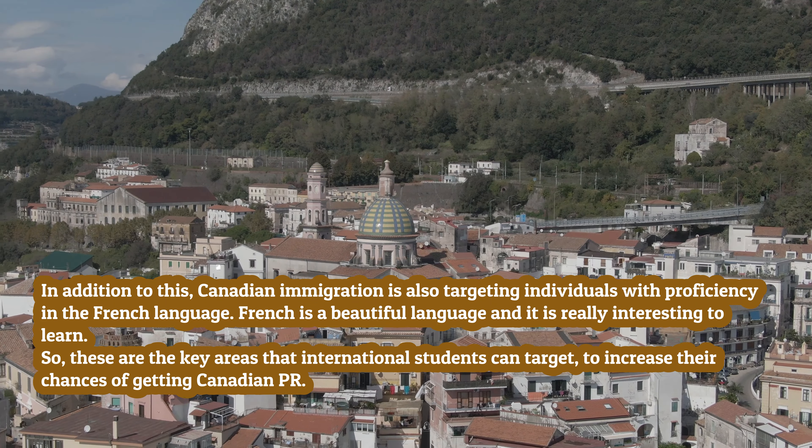The first possibility is to get into skilled trades, tech, or healthcare sectors while pursuing studies. Certification of skilled trades can get you 50 additional points in express entry, plus the cutoff score is comparatively lower than in general draws. Furthermore, all of the Canadian Provincial Nominee Programs (PNPs) are focusing on these sectors in their PR draws.